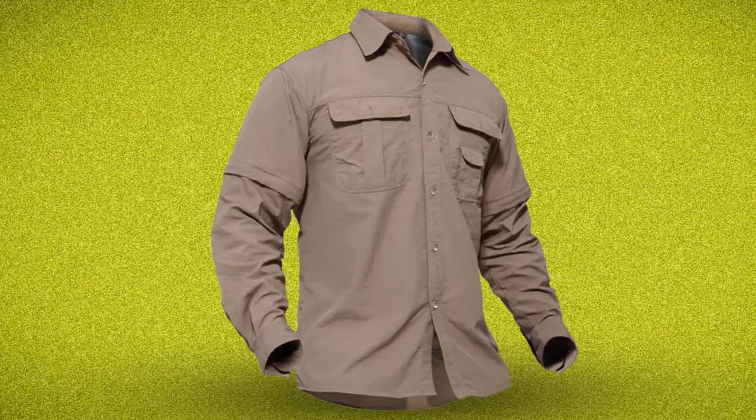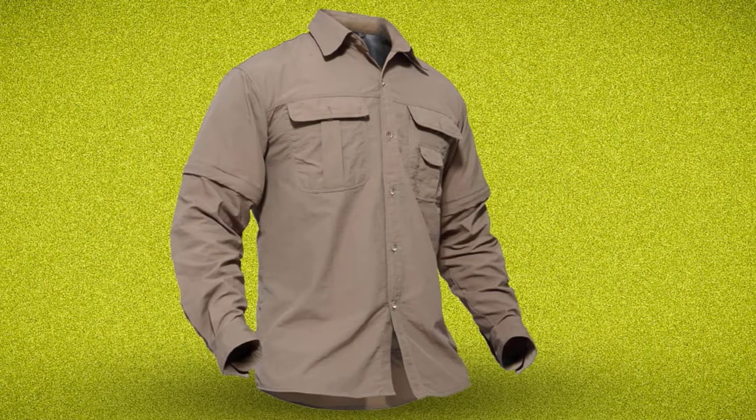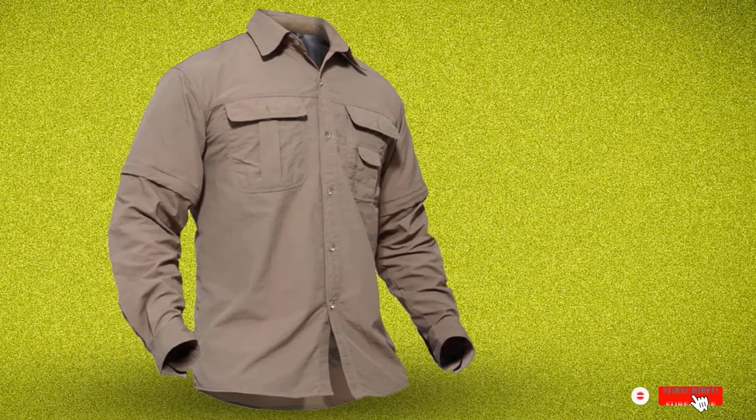This shirt has 1,350 reviews on Amazon, averaging 4.5 out of 5 stars.